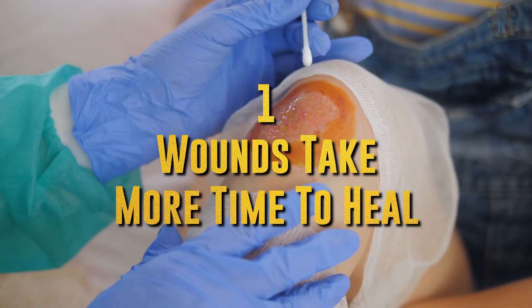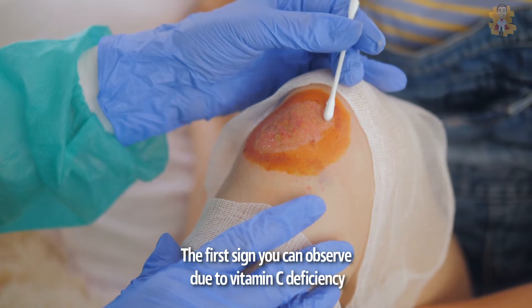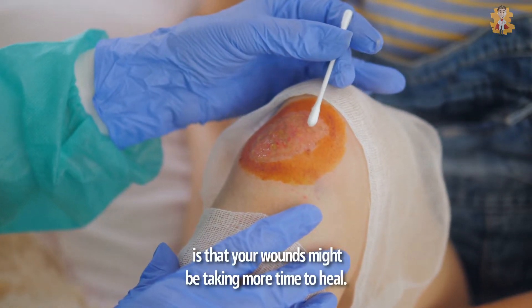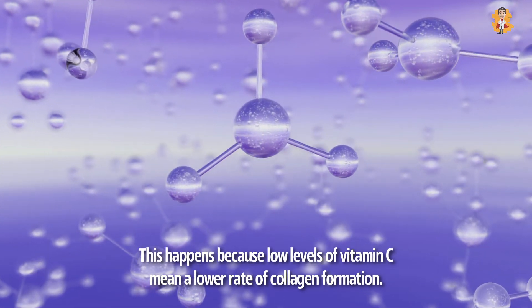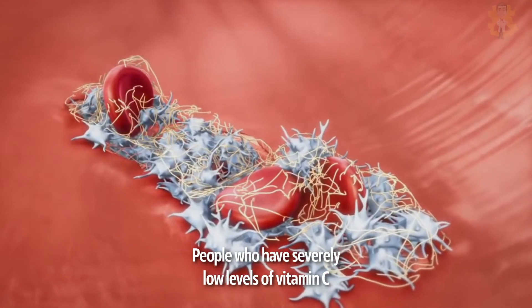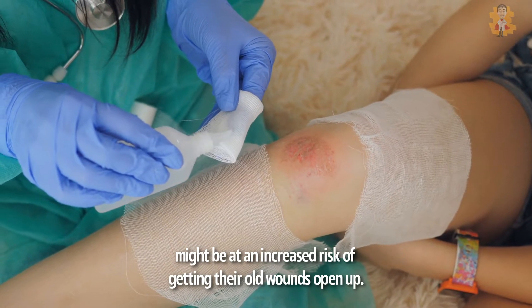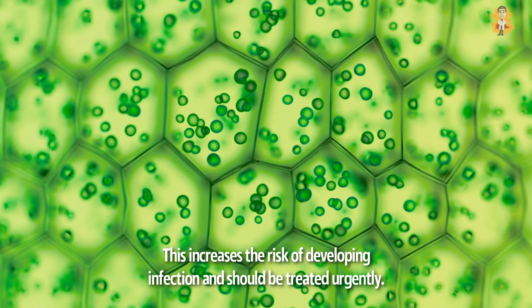1. Wounds Take More Time to Heal. The first sign you can observe due to vitamin C deficiency is that your wounds might be taking more time to heal. This happens because low levels of vitamin C mean a lower rate of collagen formation. Collagen is responsible for promoting wounds to heal. People who have severely low levels of vitamin C might be at an increased risk of getting their old wounds opened up, increasing the risk of developing infection, and should be treated urgently.